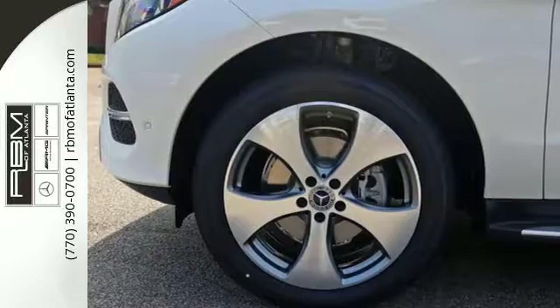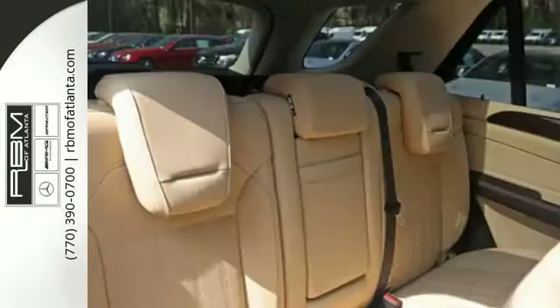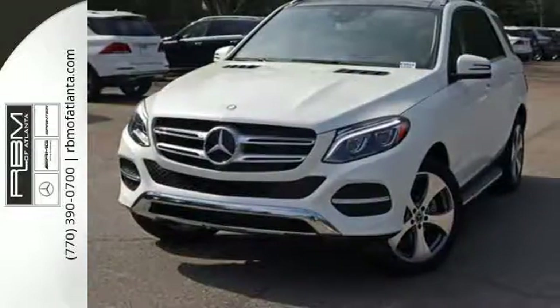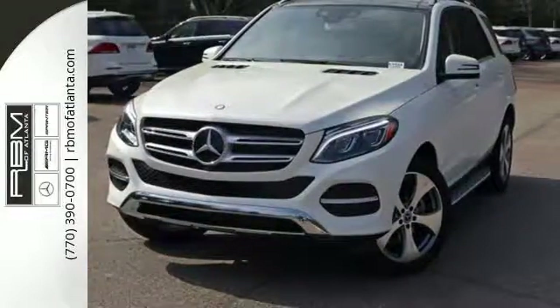Inside, the high-resolution color screen displays a world of options that keep you informed and entertained, while dual-zone climate control and heated seats keep you comfortable throughout the entire commute.